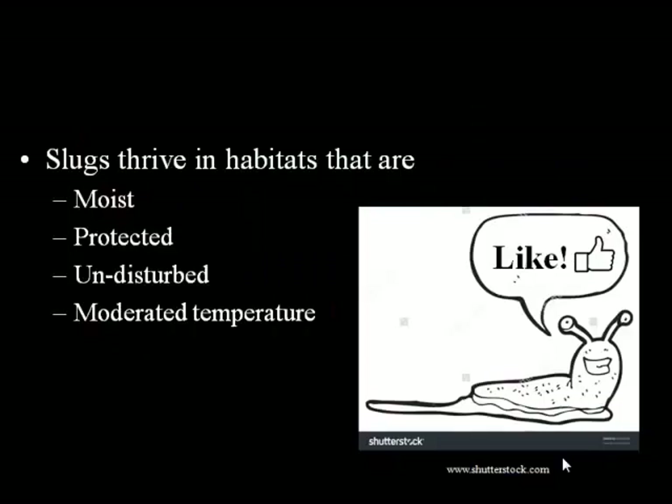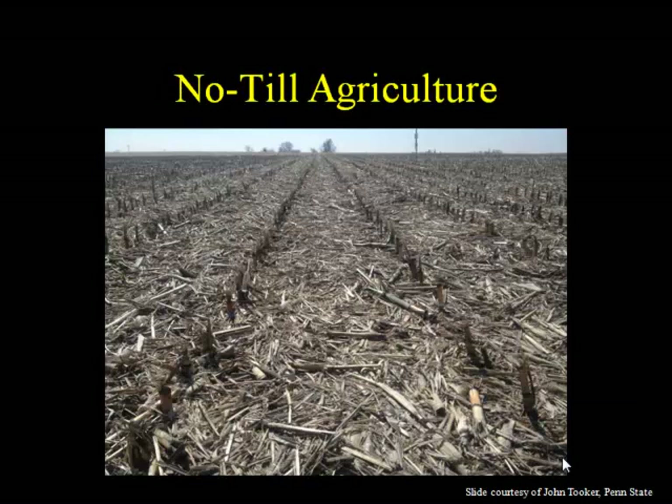Slugs thrive in habitats that are moist, that are protected; they don't like a lot of agitation, they prefer undisturbed conditions, and where temperatures are kind of moderate. Because they're soft-bodied, they don't have a nice protective shell like a lot of insects; they need moderated temperatures. All of this is very characteristic of no-till agriculture.